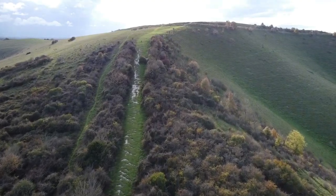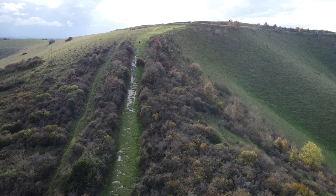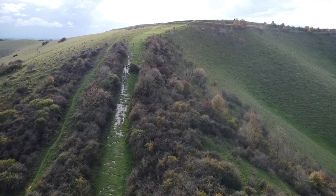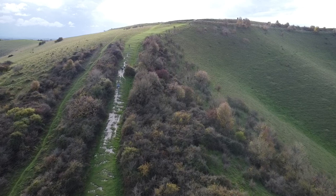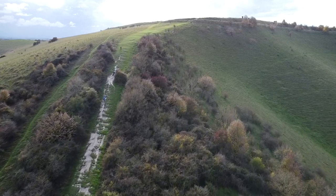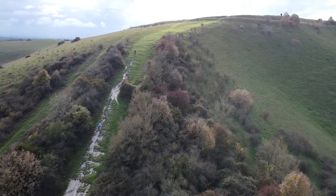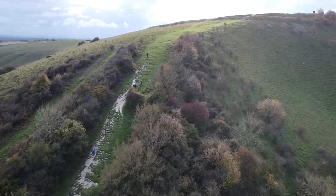There are many hills in Britain known as Beacon Hill due to their use as sites for the firing of beacons at times of national celebration or even danger. Many of these hills have been in use for thousands of years, not just as beacons but as safe fortified places for ancient communities from the Bronze and Iron Ages.